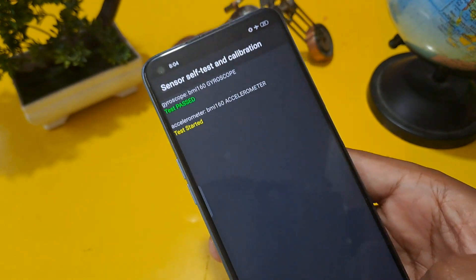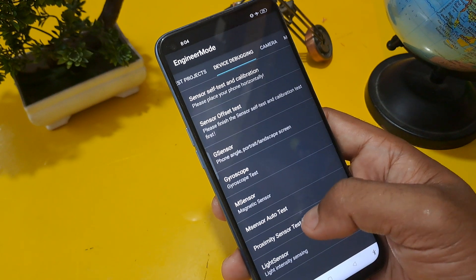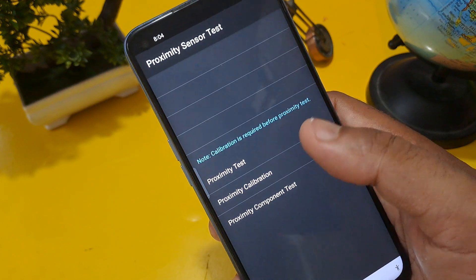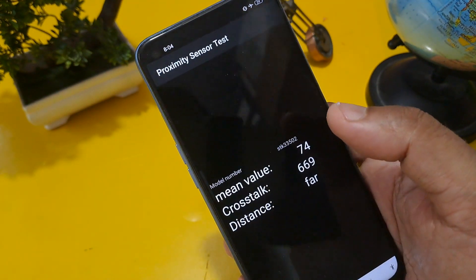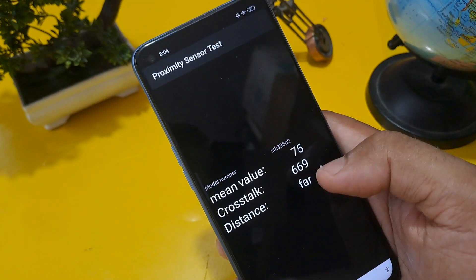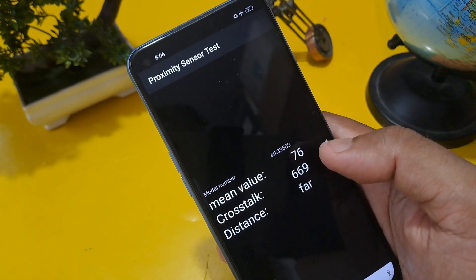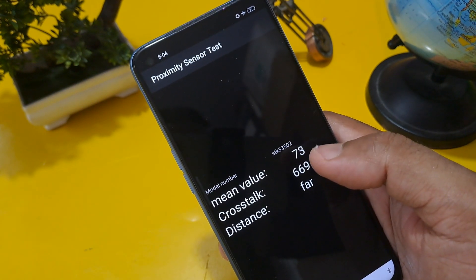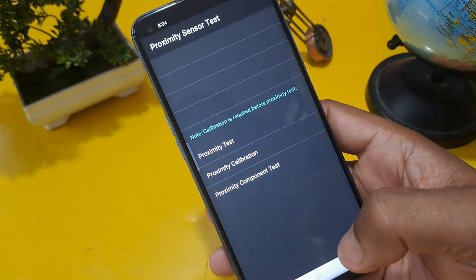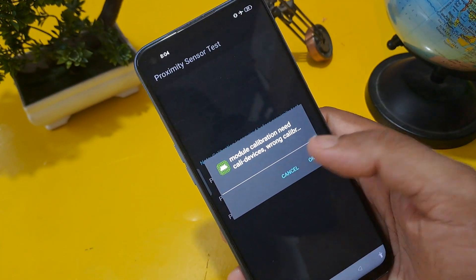Now the gyroscope is passed. Come back and check the proximity sensor test. You can see three options — calibration is required before proximity test. Click on proximity test: mean value, crosstalk, and distance should all be working. Distance mode must be in 'far', crosstalk below 700, and mean value will be fluctuating. Once working, come back and click proximity calibration, confirm, and come back.